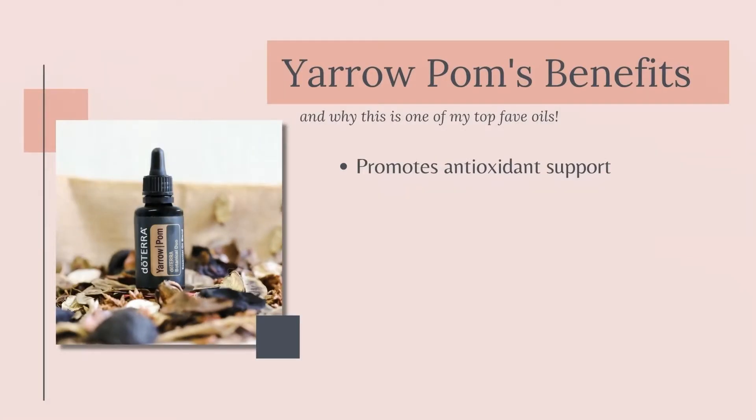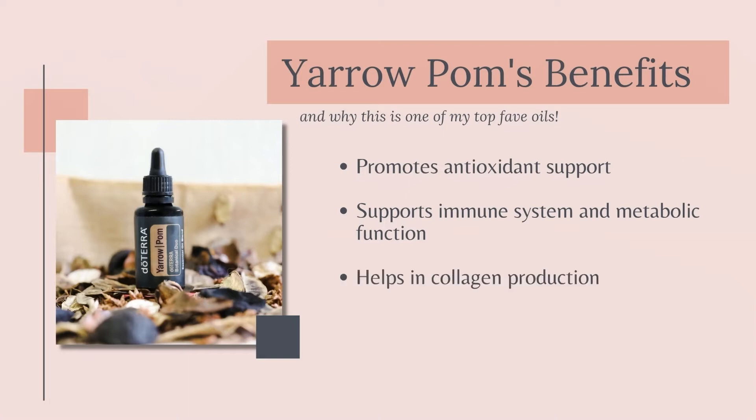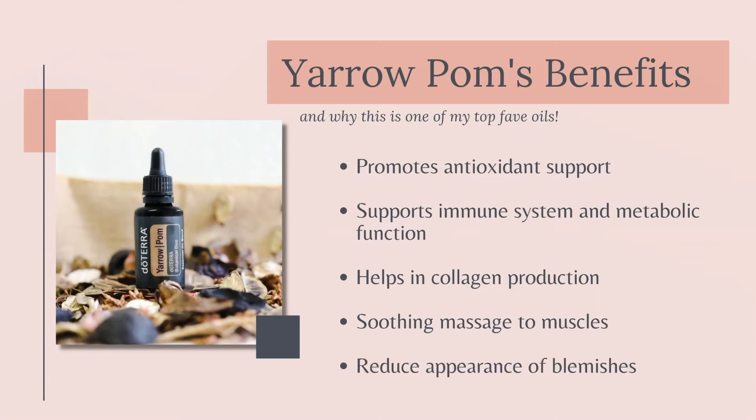It promotes powerful antioxidant support when taken internally. It supports the immune system and metabolic functions. It helps activate skin-protecting proteins resulting in collagen production. It can serve as a soothing massage ingredient to soothe aching muscles and you can use it in your skincare routine. It helps reduce the appearance of blemishes and promotes the look of young and healthy skin.